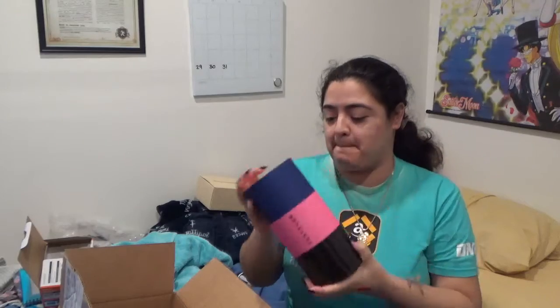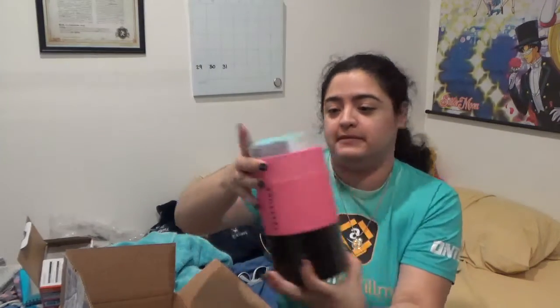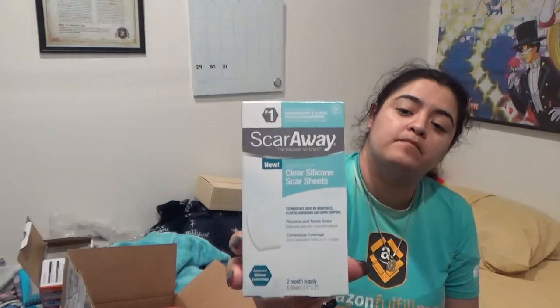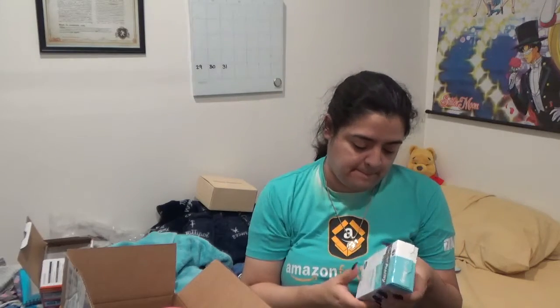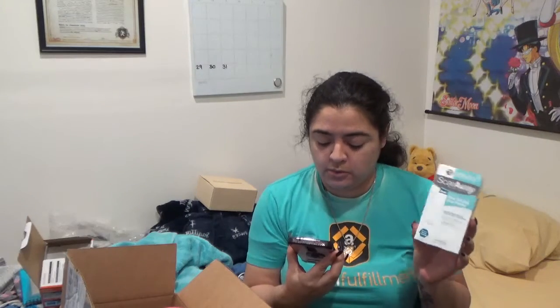Now let's see what's inside the tube. The first thing is ScarAway — the solution for scars, medical-grade clear silicone scar sheets. I don't have any scars, but it's not a bad thing to have. Whether the result of burns, acne, or surgery, these sheets make scars look flatter, softer, and less visible. Each one provides treatment for up to 10 days with visible results in as little as four to eight weeks.